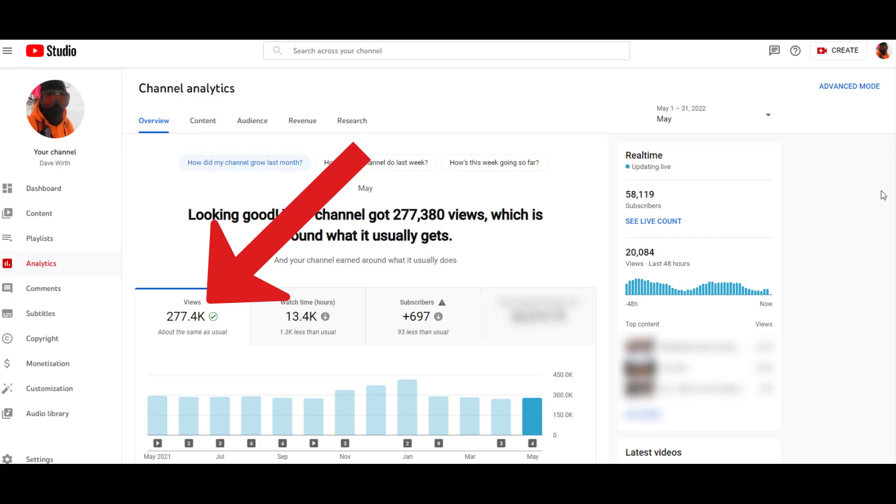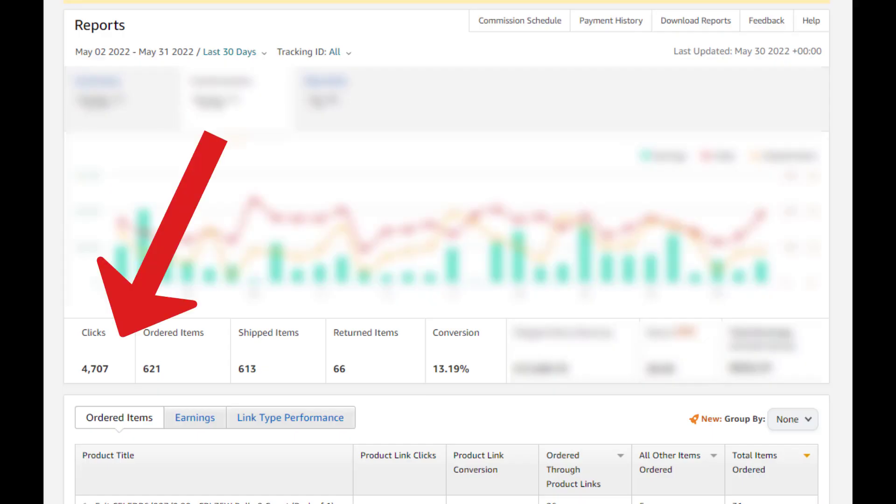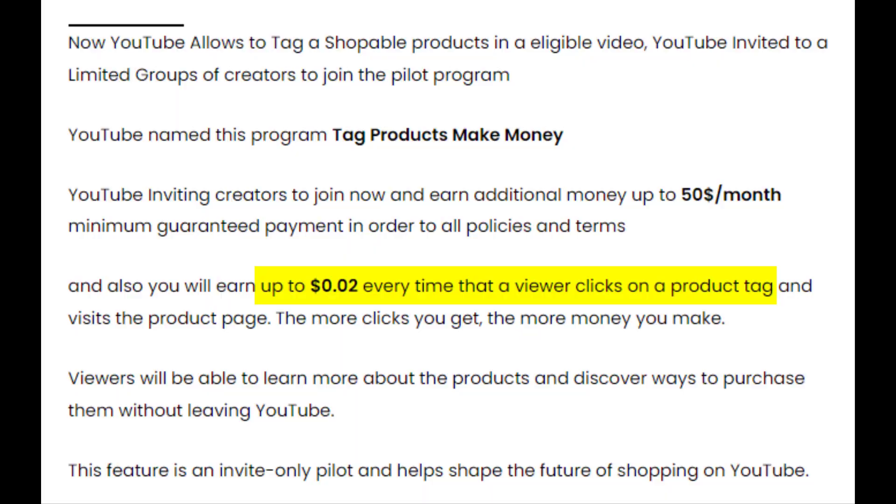Out of those 277,000 views, I had 4,700 clicks. At 2 cents a click, that is around $93.